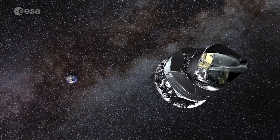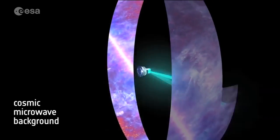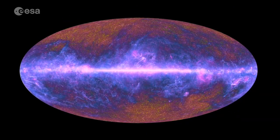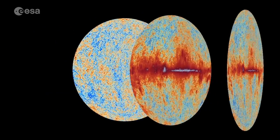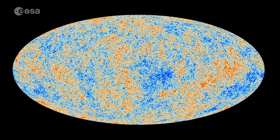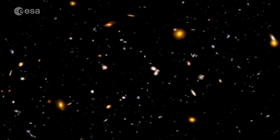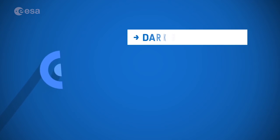ESA's Planck satellite has mapped the cosmic microwave background, a picture of the universe just after its birth 13.8 billion years ago. The tiny colour differences in the image represent seeds that later formed galaxies and galaxy clusters. Thanks to Planck, we've confirmed that our universe today is dominated by dark energy.